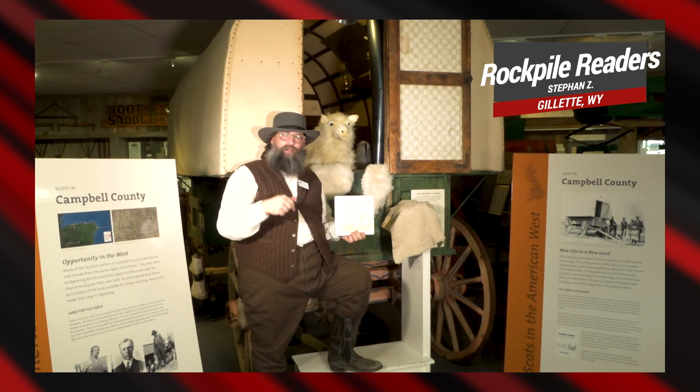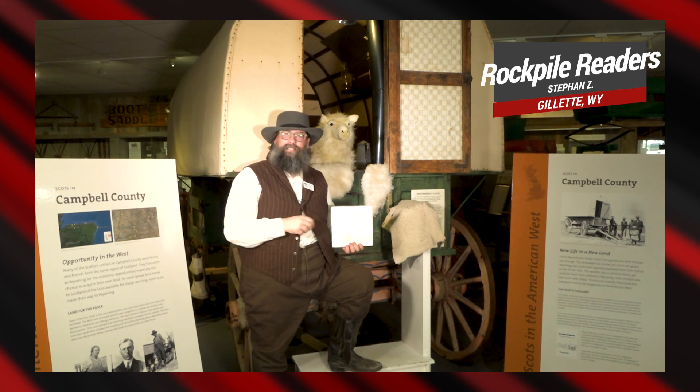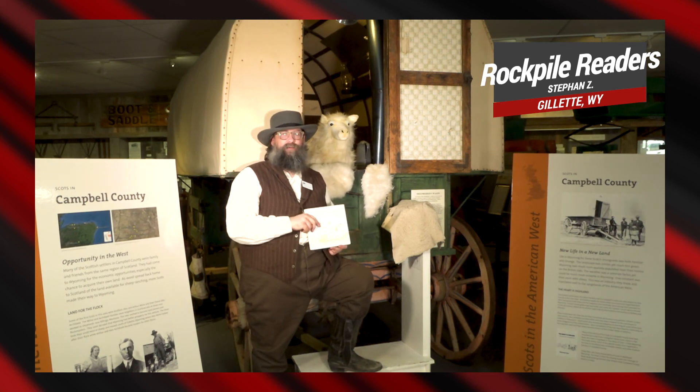Remember to click the link below for more activities you can do. We hope that you all are staying safe at home and finding time to enjoy the great outdoors. We'll see you next time on Rockpile Readers.